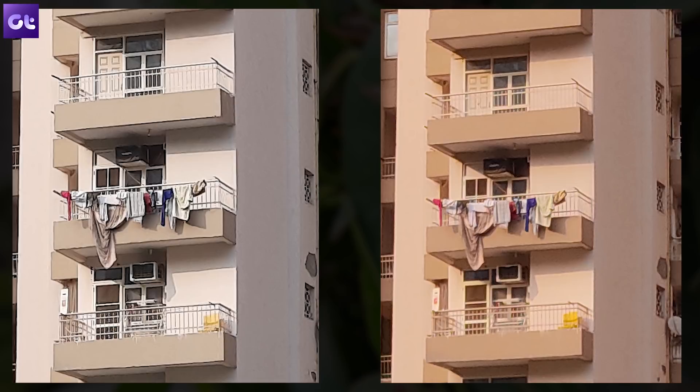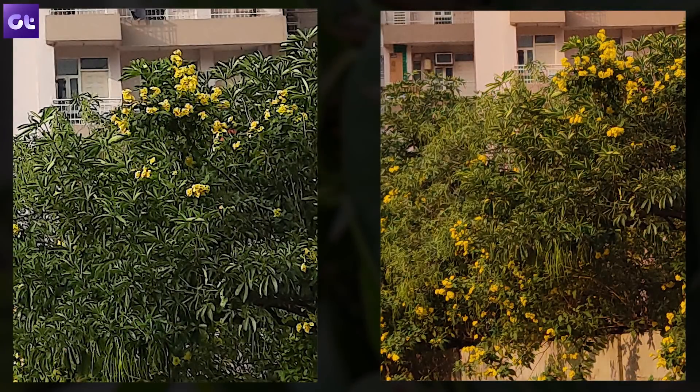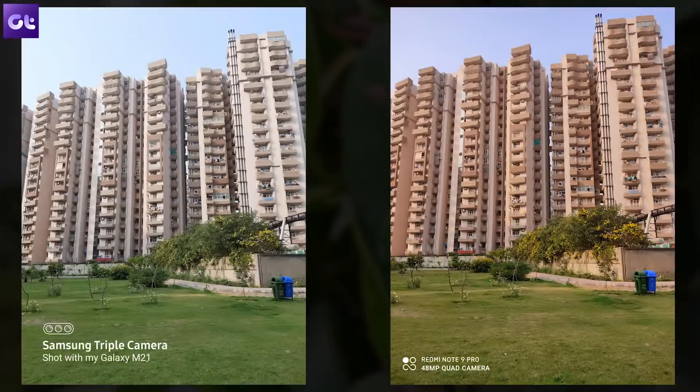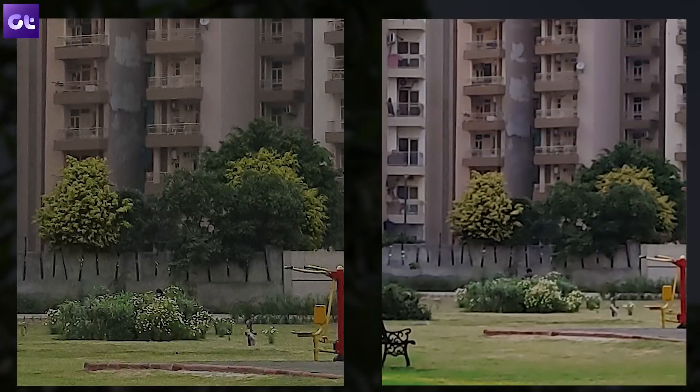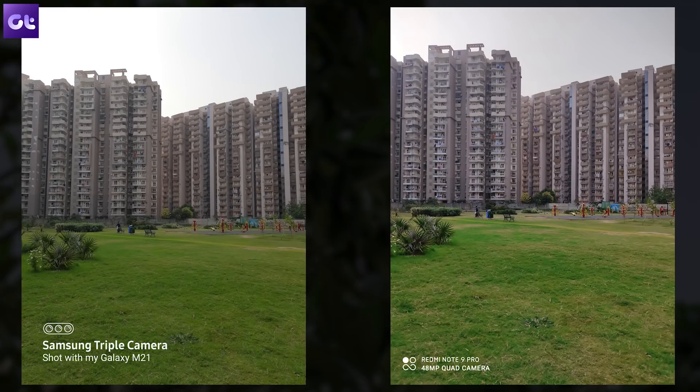Regardless of where you zoom in, the M21's oversharpening is apparently better than the Note 9 Pro's — and that is saying something considering Samsung has managed to beat Redmi in an area where Redmi is supposedly the pioneer. A second 48MP shot in a different setup confirms this: details are consistently better on the M21. Also peculiar is that this time the color profiles are quite similar — both slightly saturated. This shows the software on the Note 9 Pro is quite unstable, while on the M21 it's comparatively better optimized.